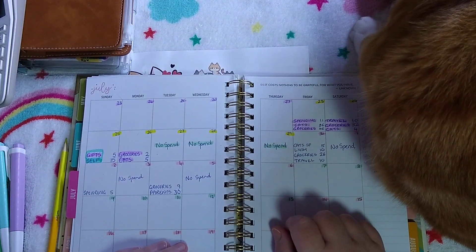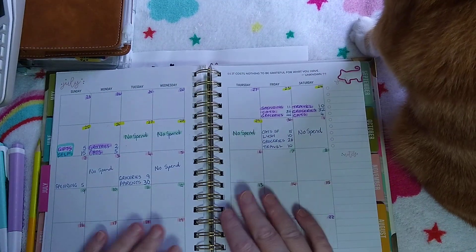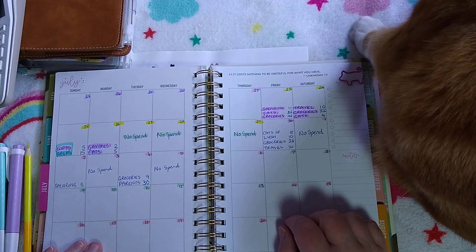Hello and welcome to today's video. Today I'm going to be closing out week two of the July budget. How are you today? I hope you've had a very good day. Thank you again for the well wishes for Jerry.